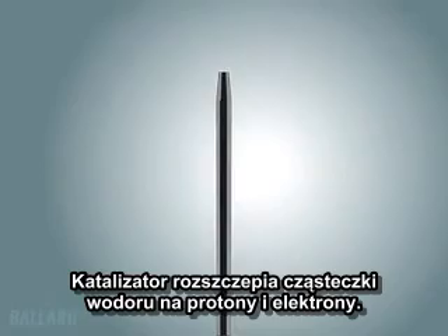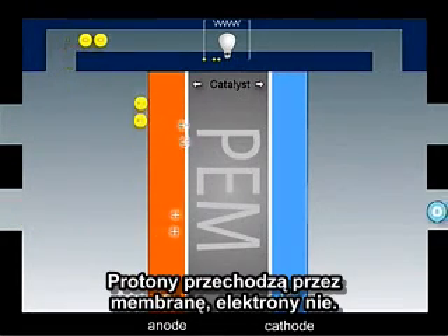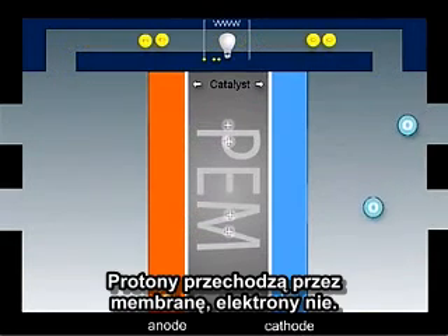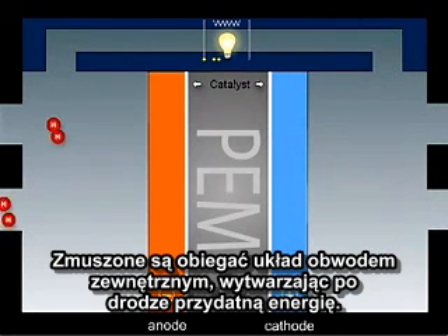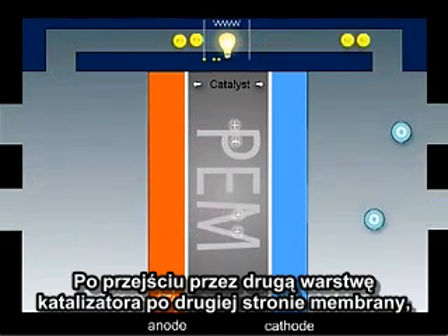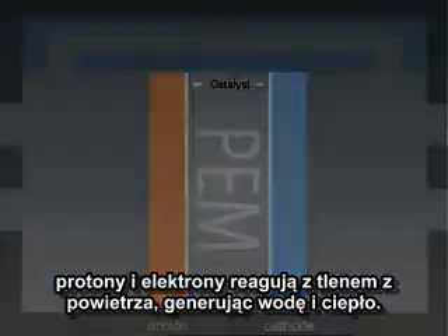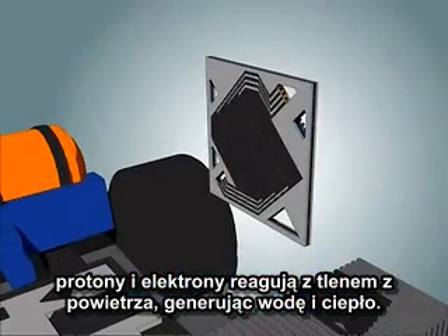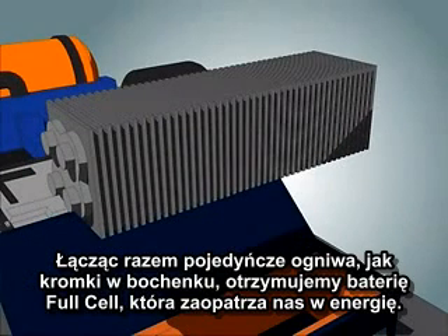The catalyst splits the hydrogen molecule into protons and electrons. The protons can pass through the membrane; the electrons cannot, and have to pass through an external circuit creating useful electricity. On the oxygen side of the membrane, the protons and electrons react with oxygen from the air, in the presence of a second catalyst layer, generating water and heat. By stacking together single cells, like slices in a loaf of bread, you make a fuel cell stack to produce the required amount of power.